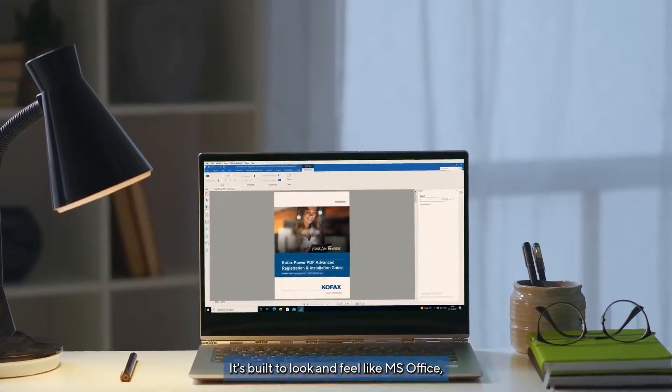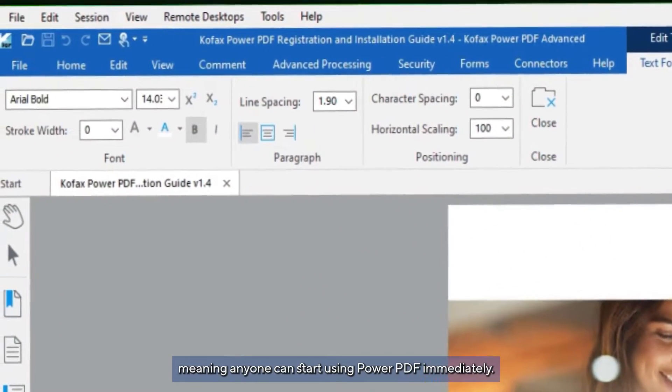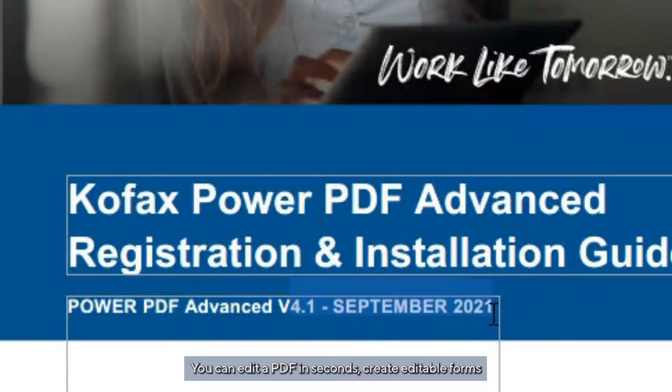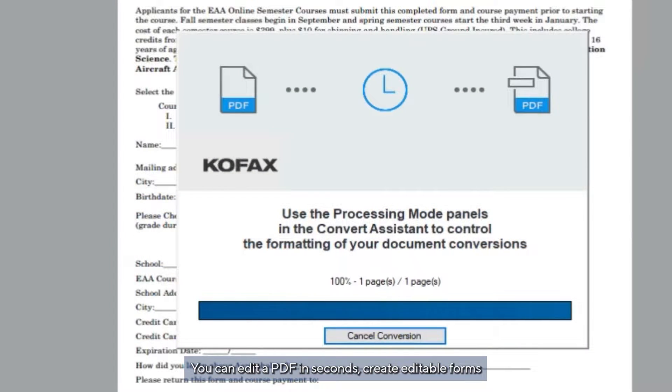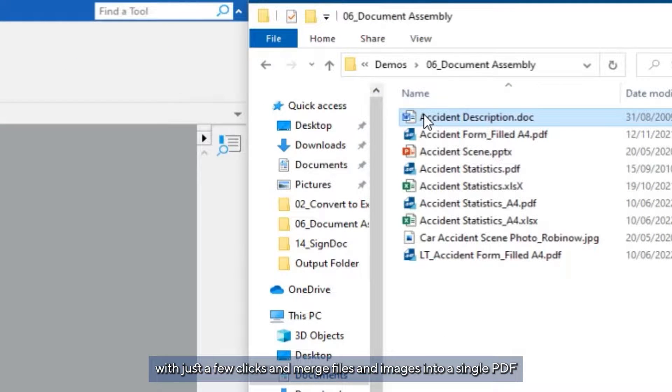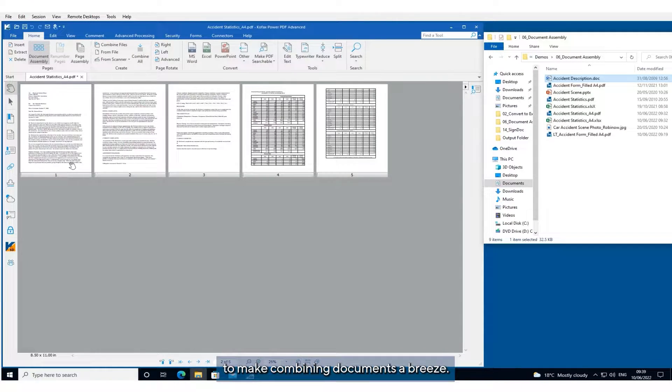It's built to look and feel like MS Office, meaning anyone can start using Power PDF immediately. You can edit a PDF in seconds, create editable forms with just a few clicks, and merge files and images into a single PDF to make combining documents a breeze.